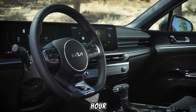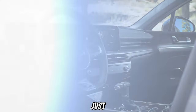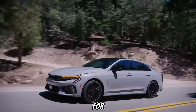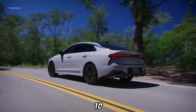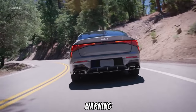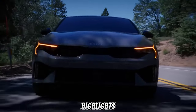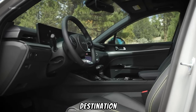Beyond the initial impressions, the 2025 Kia K5 isn't just about aesthetics. It's a car built for the long haul, offering a suite of advanced safety features to keep you protected on the road. Automatic emergency braking, lane departure warning, and blind spot monitoring are just a few highlights, ensuring you and your passengers arrive at your destination safely.